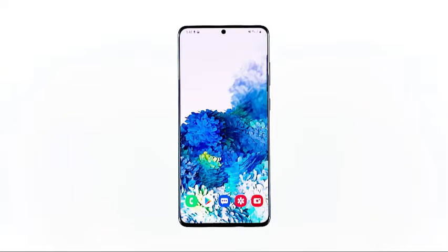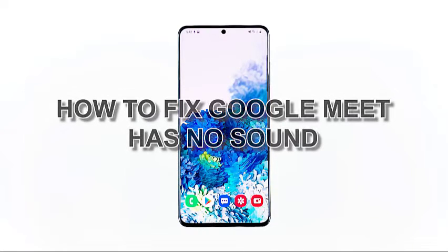When Google Meet has no sound during video calls or meetings, you cannot hear users on the other end. It seems like there have been some users who encountered this problem. It can be pretty annoying to have this kind of issue, but it's not really that serious, especially if it's just an issue with the app and not the hardware. In this video, I will show you how to fix Google Meet has no sound.